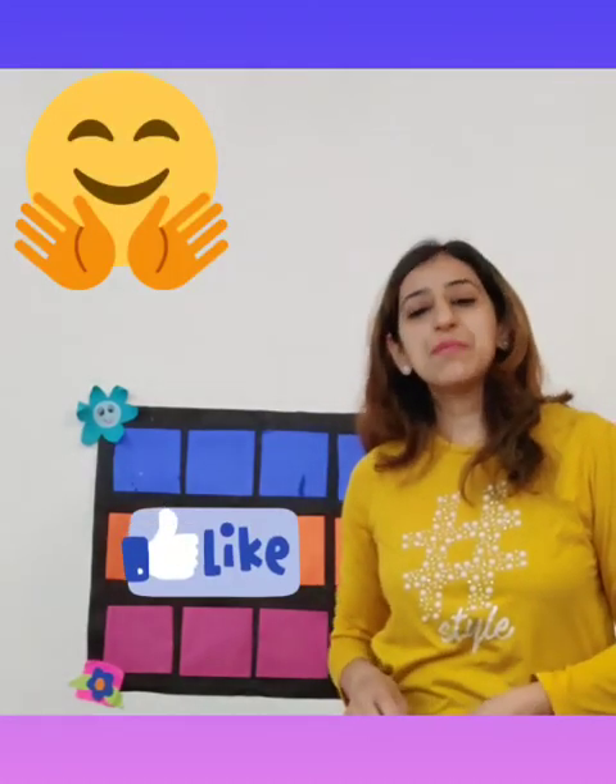So keep learning, keep enjoying, have lots of fun. Take care, bye!